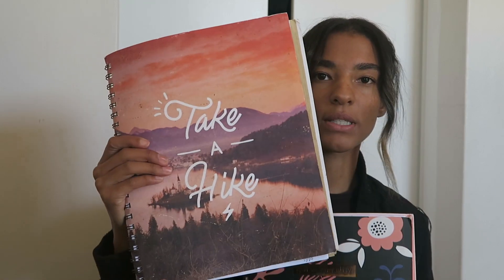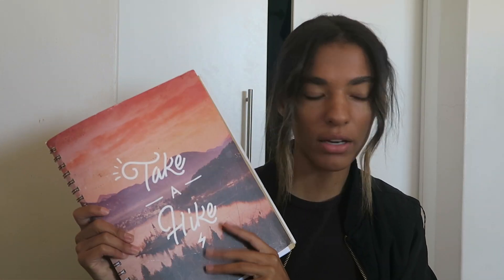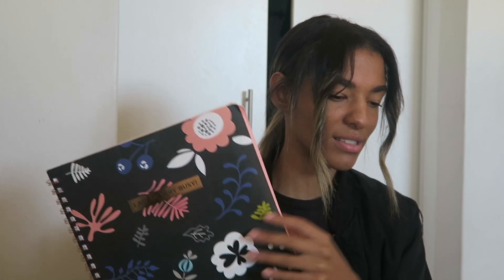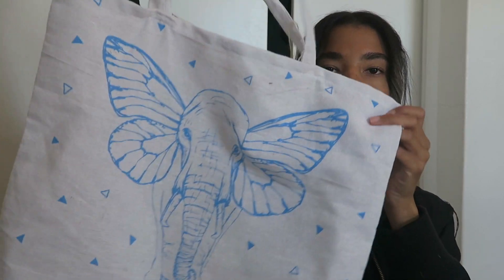For college I picked up two notebooks from Cotton On. The first one says 'Take a Hike' and has dividers — that was 30 rand. The next one is a little pink floral one that says 'I Am So Very Busy' and also has dividers, also 30 rand. Dividers are super handy because you can use one notebook for all your classes. The last thing I picked up was this little tote bag for 20 rand — I really love elephants and it reminds me of home.